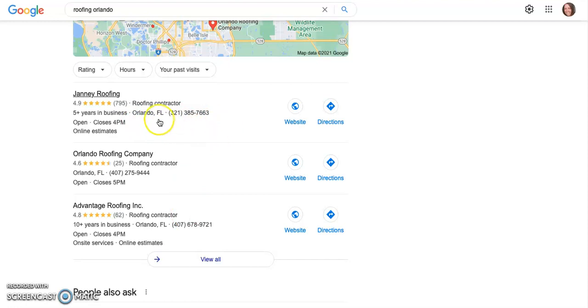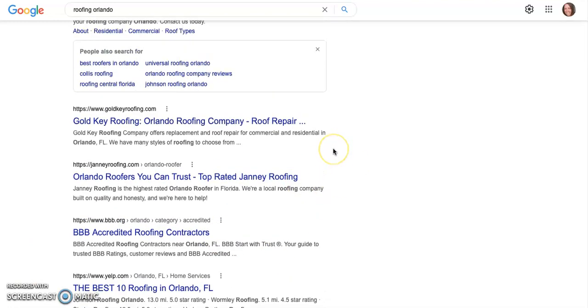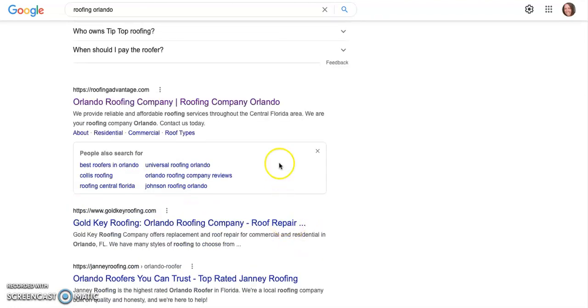The best way to rank in the map pack is to have at least 25 five-star reviews, add pictures, and make sure your website is working. Scrolling down further, this is called the organics. You really want to be on the first page here as well — ideally in the top three — because these are the businesses that are going to get the most traffic. People don't typically go to the next page; they click on one of these websites.